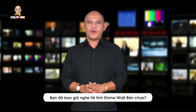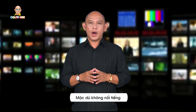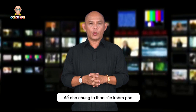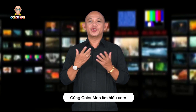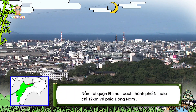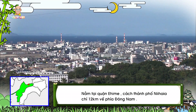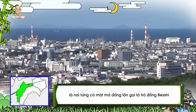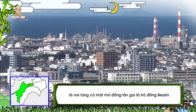Does the name Ehime Prefecture of Japan ring a bell to you? Though it's not as widely known as Tokyo, Osaka, Chiba, or Aichi, Ehime owns so many interesting destinations to be explored. Located in Ehime Prefecture, only 12 kilometers southeast of the city of Nihama, the Beshi Copper Mine was one of the most productive mines in Japan.